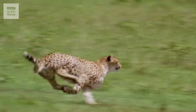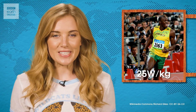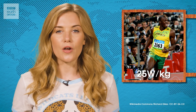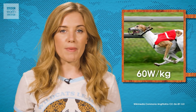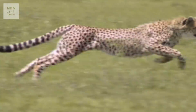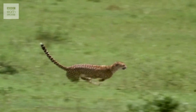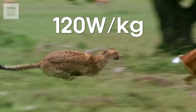Short bursts of speed are usually measured in the power generated per kilogram of body weight. Record-breaking sprinter Usain Bolt generates around 25 watts of power per kilo, while a greyhound clocks in at about 60 watts per kilo — but the cheetah's raw power leaves these in the dust, doubling that of the greyhound and reaching 120 watts per kilo of their body weight.